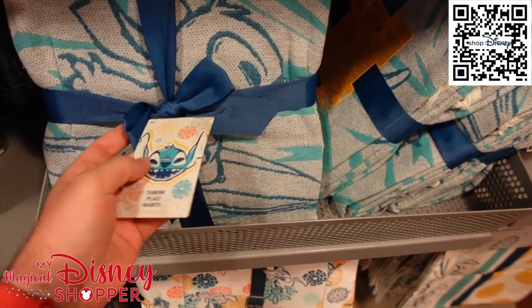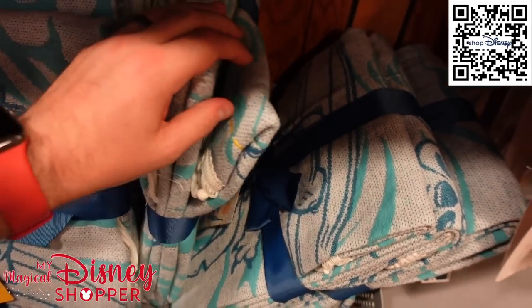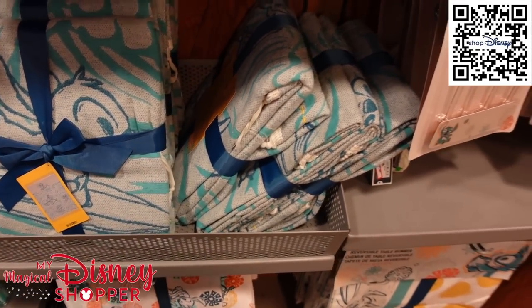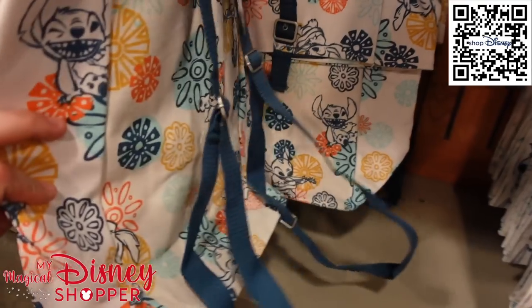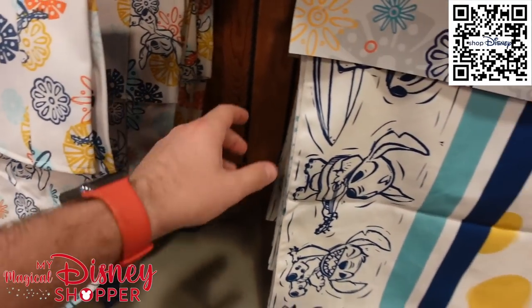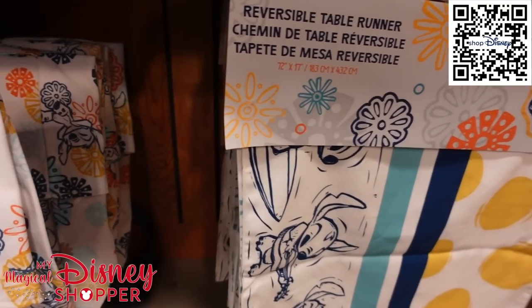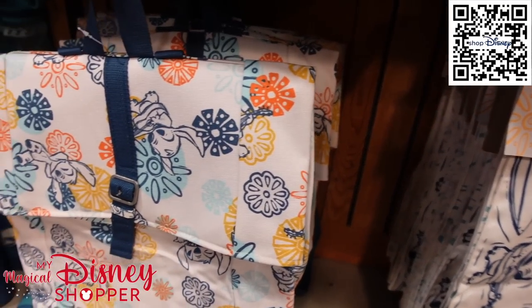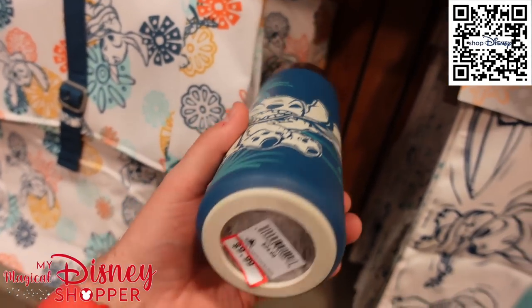They also have throw blankets here — they were $59, and I imagine they're pretty well discounted. There are backpacks for the beach going for $15.99, and this line is also available on Shop Disney. And water bottles for $9.99.